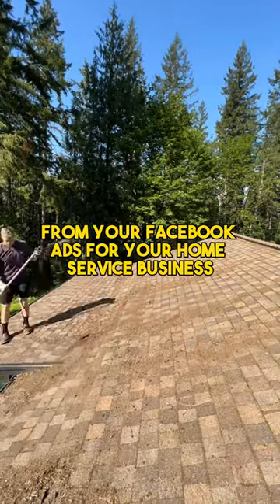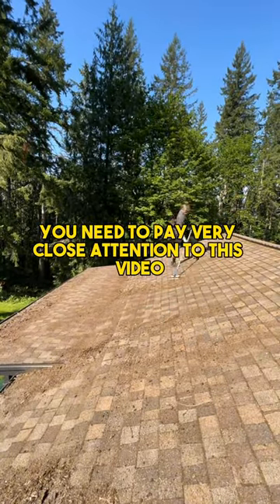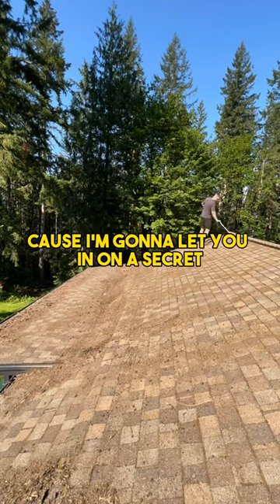If you're not making thousands of dollars from your Facebook ads for your home service business, you need to pay very close attention to this video because I'm going to let you in on a secret.